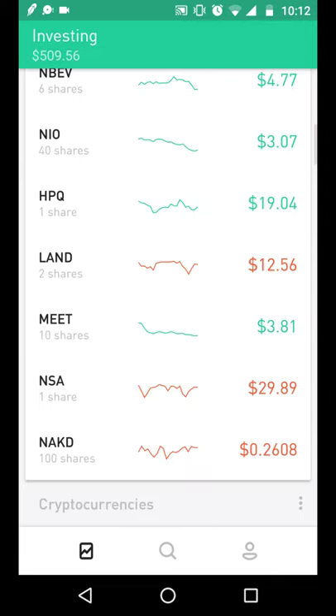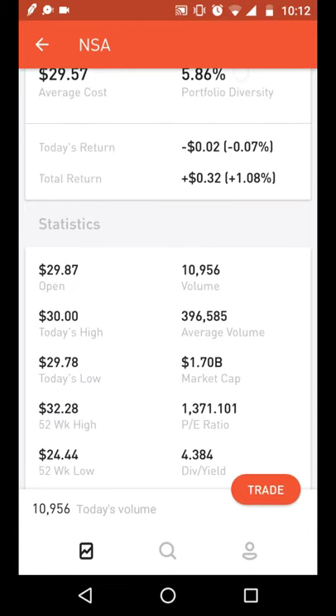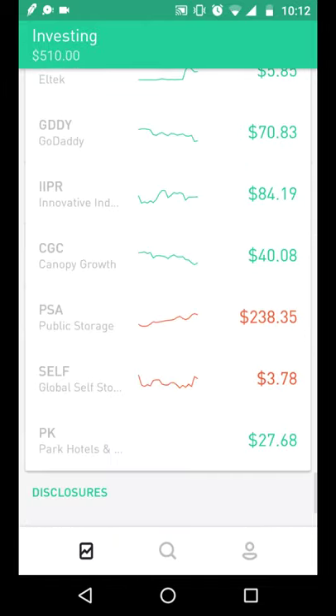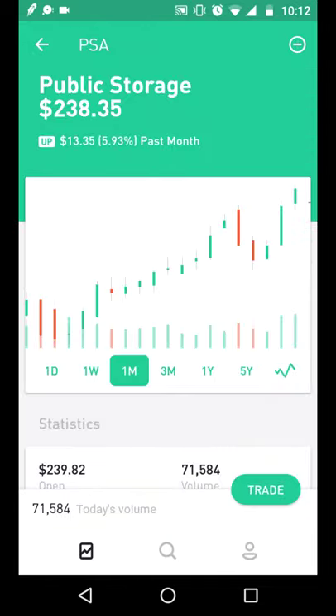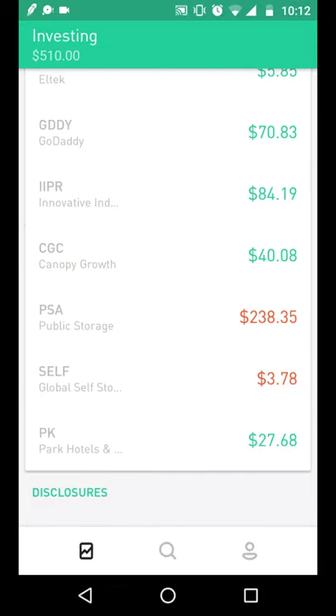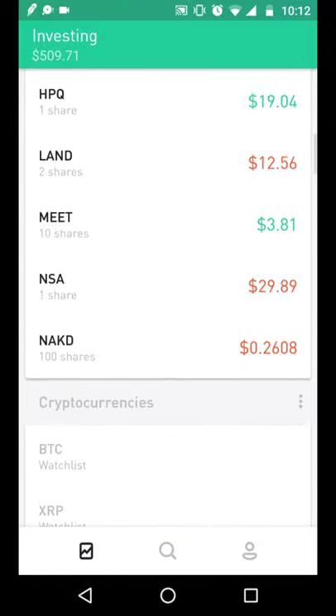What I also like about National Storage Affiliates is its growth potential. The company has a $1.7 billion market cap compared to the biggest player, PSA Public Storage, which has a $40 billion market cap — so there's a lot of room to grow, and this company is expanding aggressively.